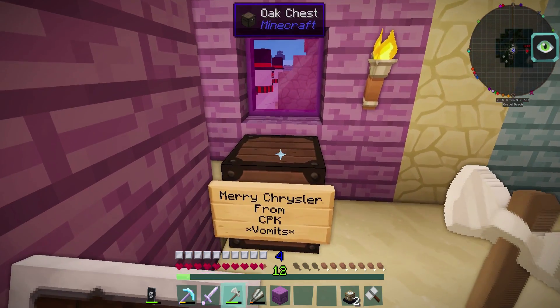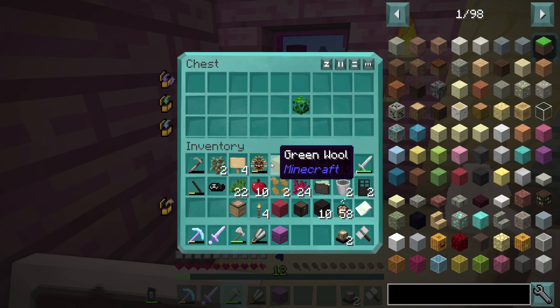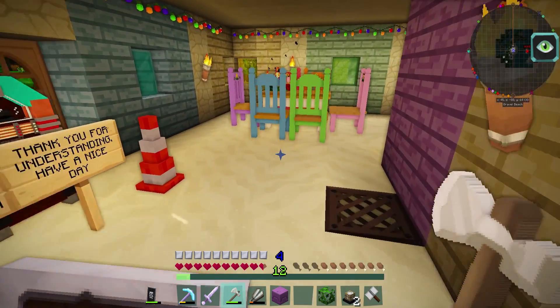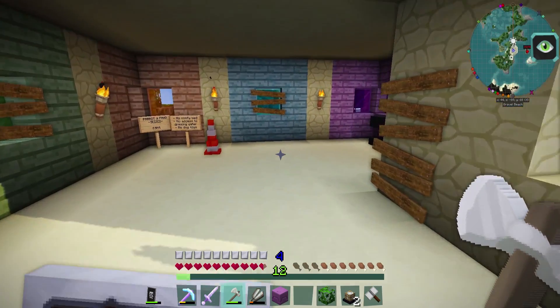Now I have no idea what this is. Merry Chrysler from CPK — vomits. Did he get me a car? Wait, what the heck is this? CPK, you're lucky I didn't find this right before I gave you your Secret Santa gift, or you might not have gotten such a nice Secret Santa gift. I'm so confused — I'm gonna have to go watch his video now because I don't understand what that was for. Kind of mad that I gave you such a nice gift now for Secret Santa, CPK.